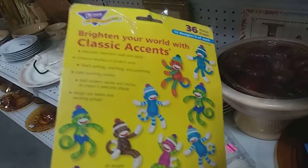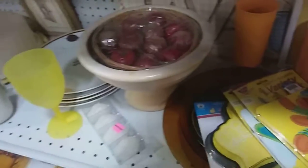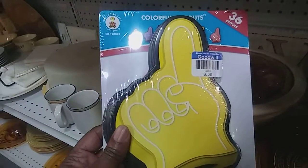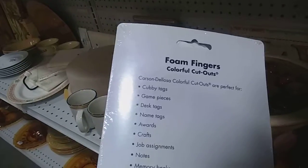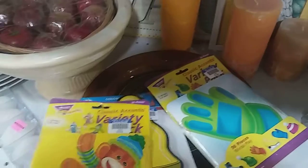And then this one is 36 pieces, sock monkey pattern — decorate classroom walls, enhance display of students' work. And then this one is colorful cutouts: cubby tags, game pieces, disc tags, name tags, awards. They're 59 cents, so I might use that for a giveaway.